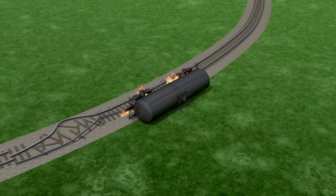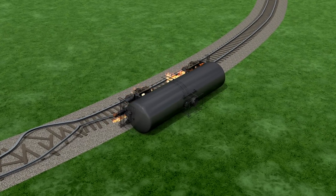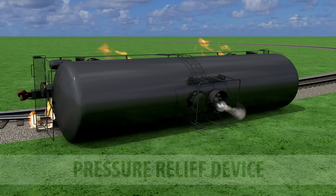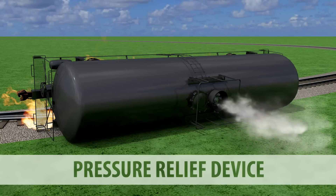In the event of a derailment with an ensuing fire that causes pressure to build within the tank, the jackets diffuse the heat, and the pressure relief technologies protect the tank by relieving pressure buildup. One of the most important of these is the pressure relief device that allows built-up pressure to escape the tank car.